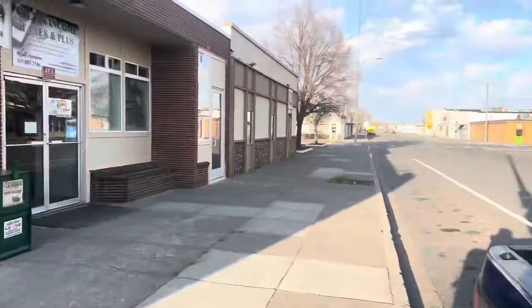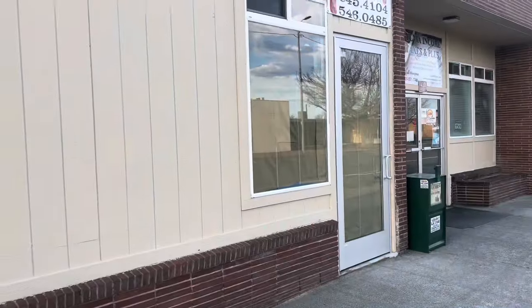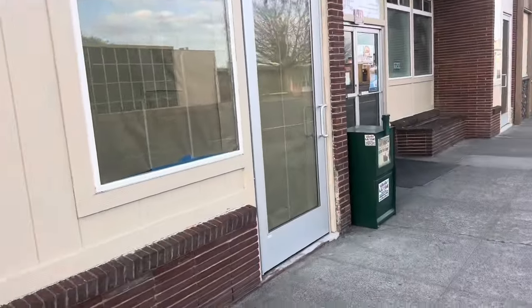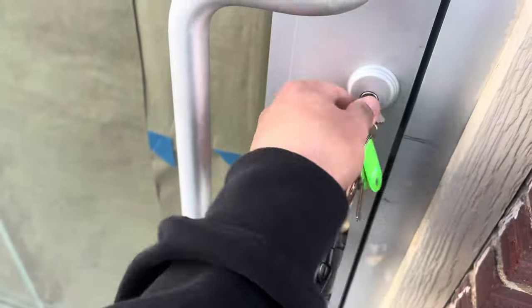Alright guys, look — check it out right here downtown Pasco, Clark Street. This is the building, this is where the new shop will be. We're coming here real quick — we were here yesterday — but we're coming to do some measurements for a back room that we're gonna build.